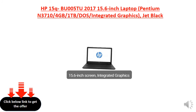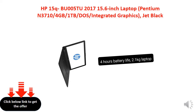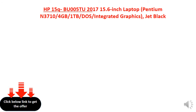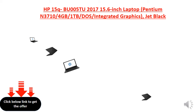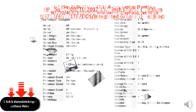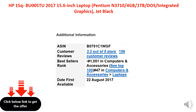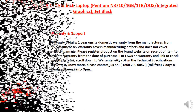15.6-inch Screen, Integrated Graphics, DOS Operating System, 4 Hours Battery Life, 2.1 KG.